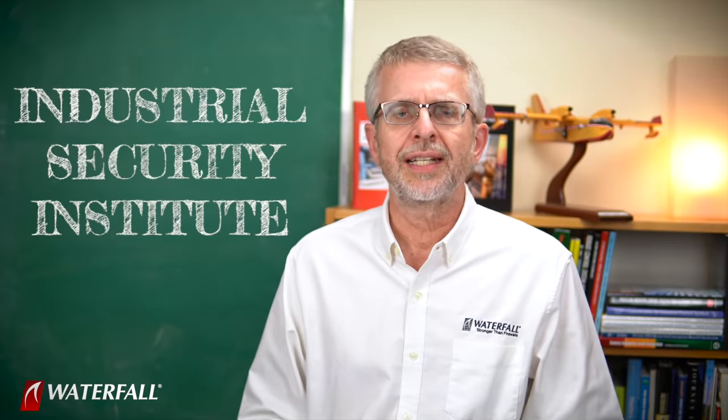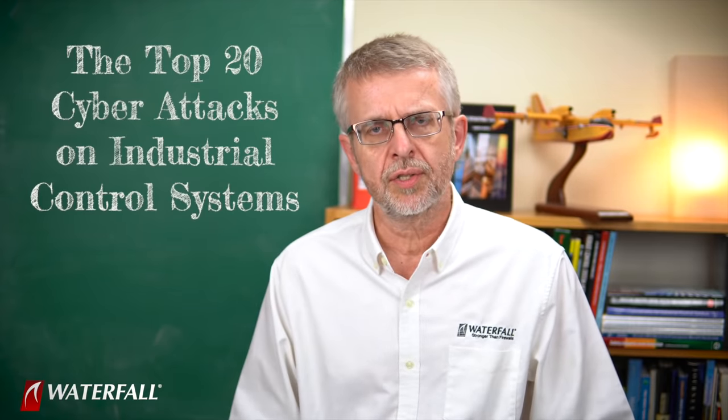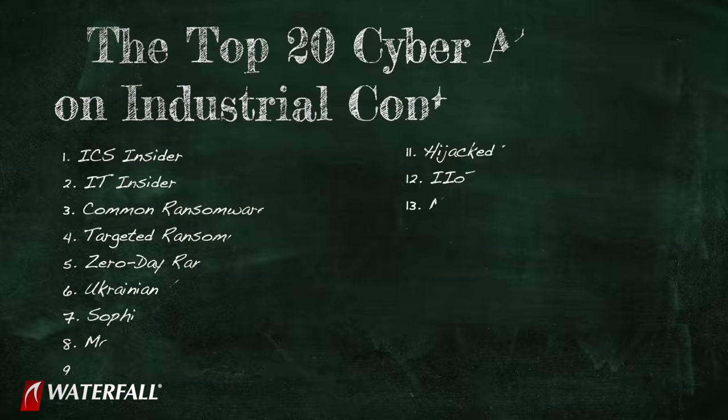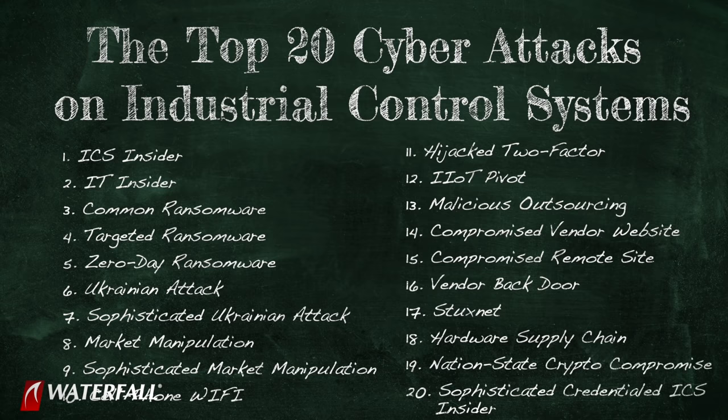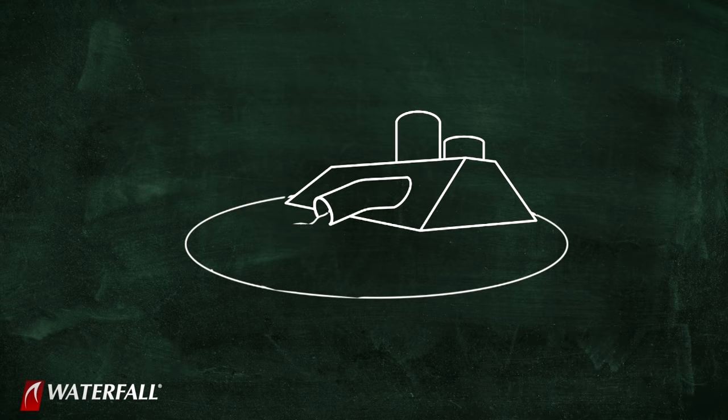Hello, and welcome to Waterfall's Industrial Security Institute. I'm Andrew Ginter with Waterfall Security Solutions, and in this series of videos, we are working our way through the top 20 cyber attacks on industrial control systems. In this series, we use the top 20 attacks to compare the strength of security postures for two different security programs at a hypothetical target: a water treatment plant.